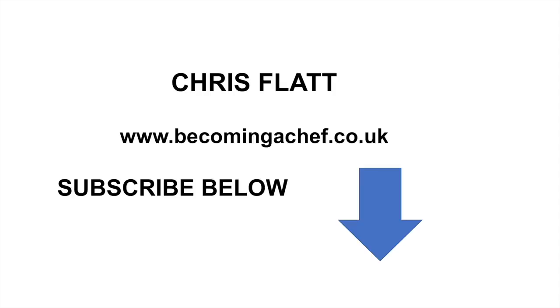I hope that clears things up a bit more about the chopping boards that we use. Thank you very much for listening to this short presentation. My name is Chris Flatt. You can find me at becomingachef.co.uk — please don't forget to subscribe to my channel and give me a thumbs up. Any comments, leave them below. Thank you very much.